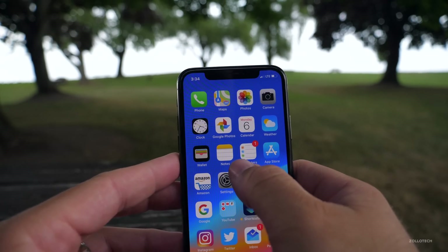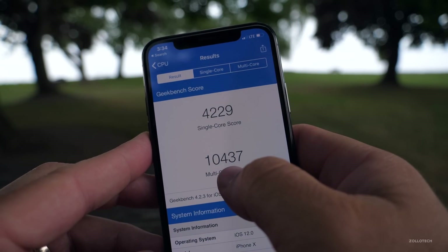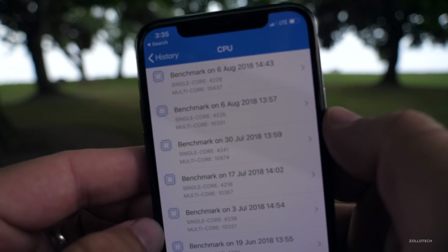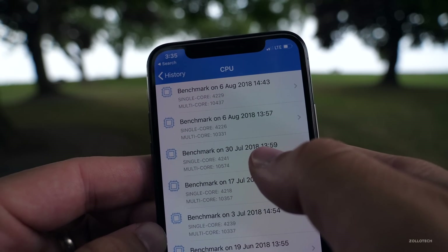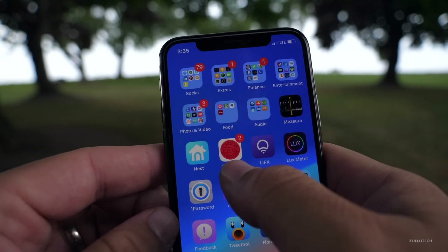I did run a Geekbench on this. Today's Geekbench scores are 4,229 for single core and 10,437 for multi-core. I ran it twice and got pretty similar results. Although it feels much faster than previously, it is slightly slower on the multi-core compared to before. But overall everything seems to be okay.